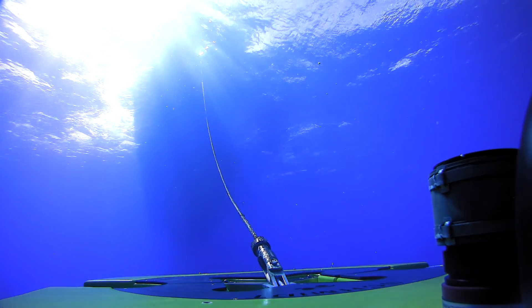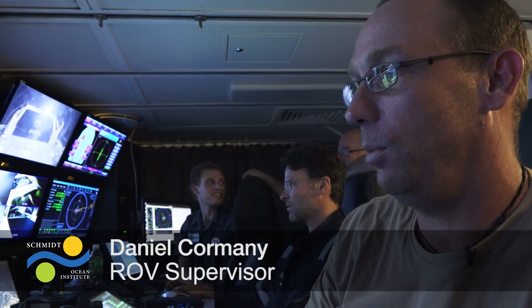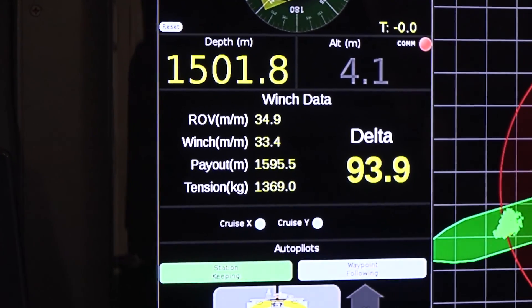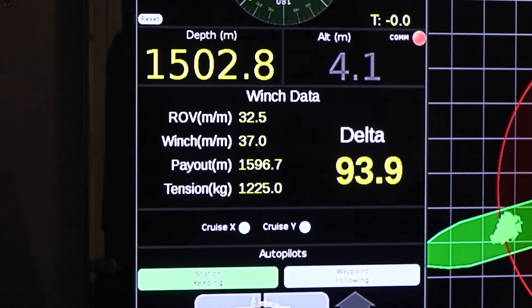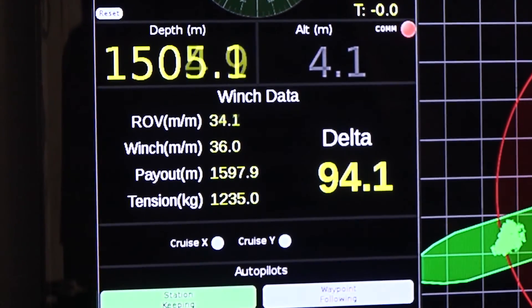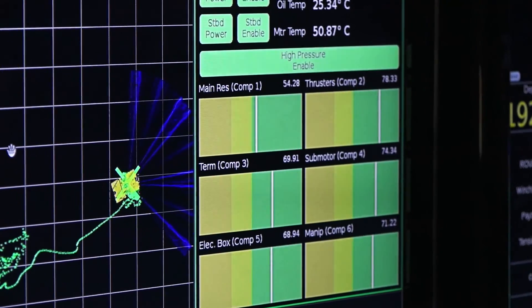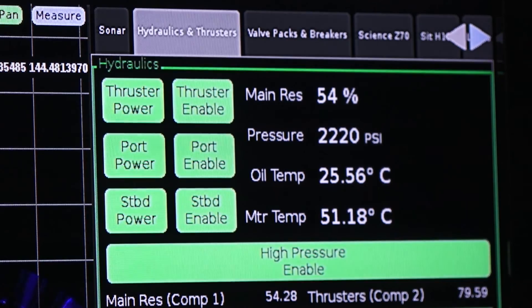At the moment we're passing 1,300 meters of seawater with Sebastian. There's a lot of data presented here and we're monitoring the winch to make sure there are no issues — the speed of the winch, the speed of the ROV descent through the water column, compensator levels, motor temperature, and oil temperature.